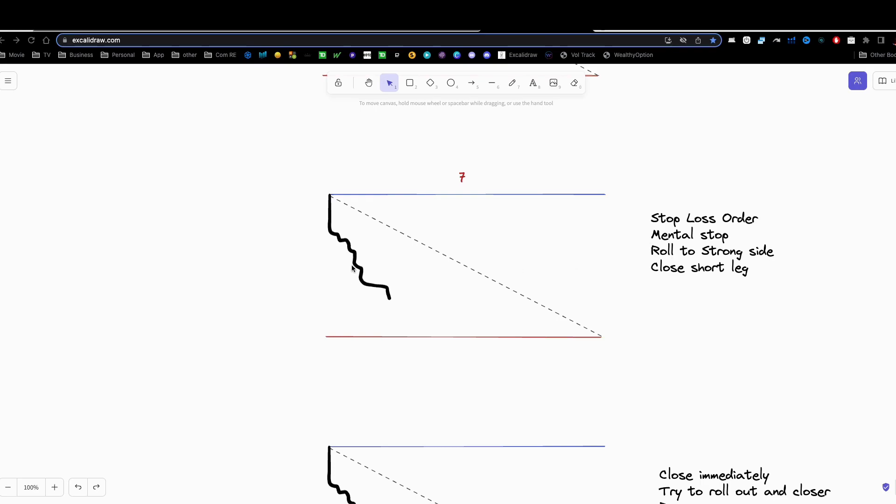Rolling to the strong side is the perfect market for a type seven situation — just flip the trade, get on the strong side, flip to a call spread, and ride those call spreads right on down with the market. This is the perfect situation to do that. You can also close the short leg here — this is another perfect situation for it, because this is really going to be profitable if the market continues down and goes through your long strike and gets it in the money. You're going to be very happy that you closed that short leg, because that thing is going to explode.